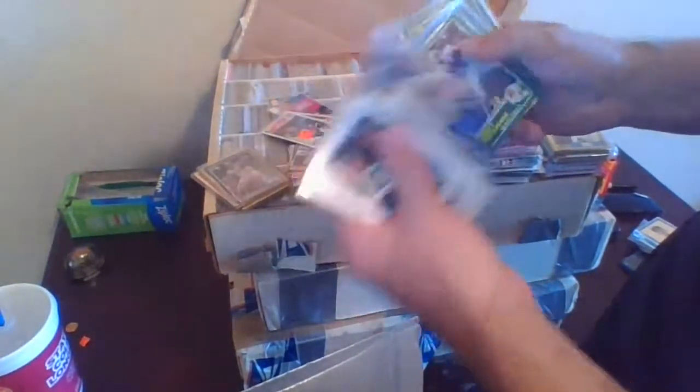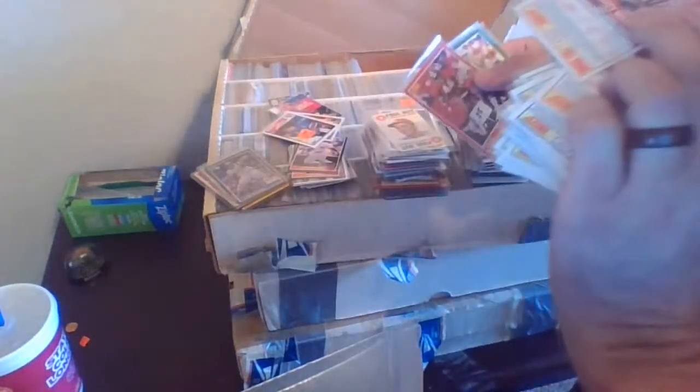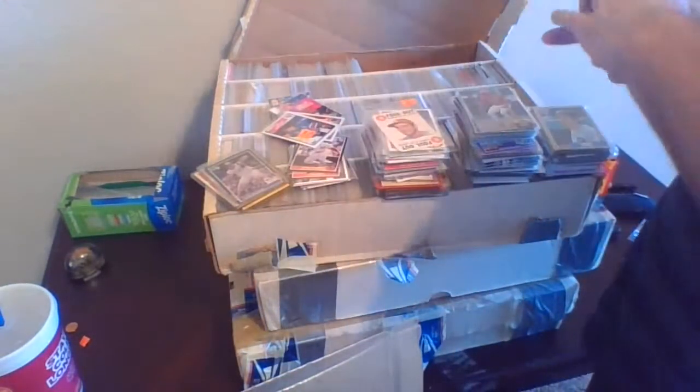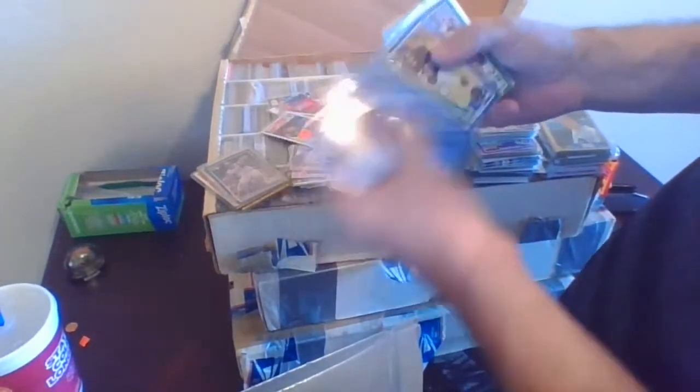Chris Chandler rookie, Herschel Walker, Steve Largent, Bernie Kosar, Bubby Brister, Vinny Testaverde. Christian Okoye, Mark Carrier rookie, more Chris Chandler — there's a bunch of them. Brian Blades, Anthony Miller rookie from Score 89-178. Mike Singletary, Dalton Hilliard, Marcus Allen, Merrill Hodge.